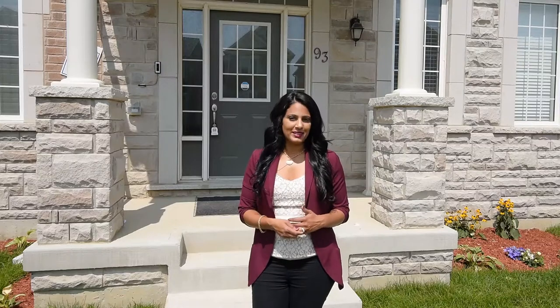This home is only four months old and ready for your personal touches. Welcome to 93 Mincing Trail located in Northwest Brampton. Situated on a premium corner lot, this Mattamy built home is loaded with upgrades.